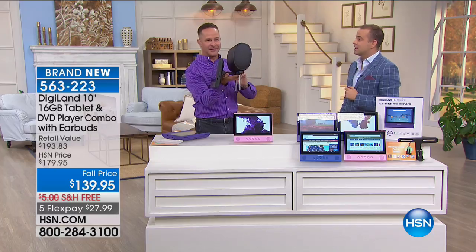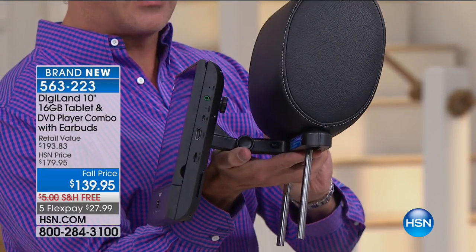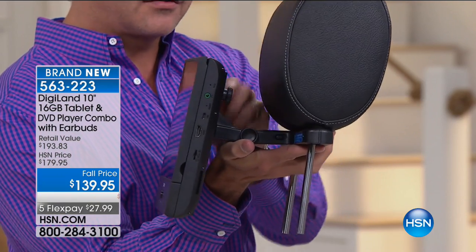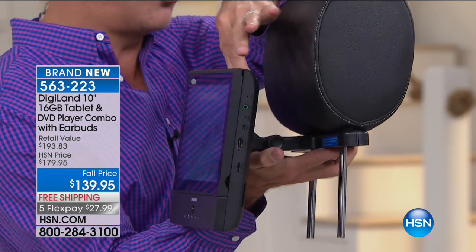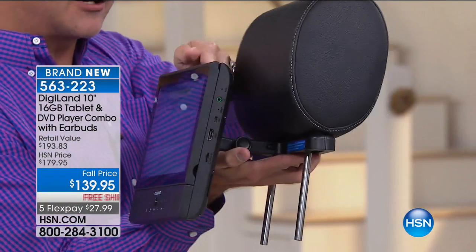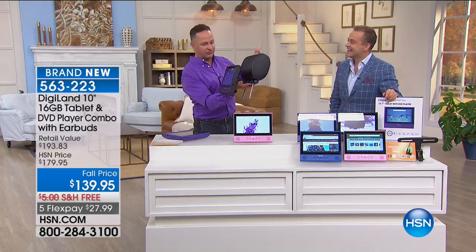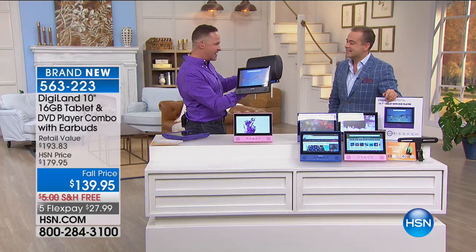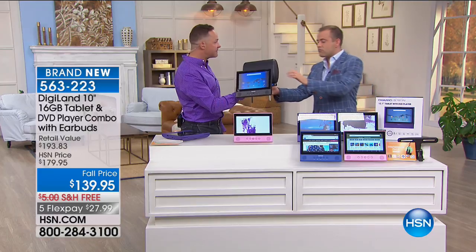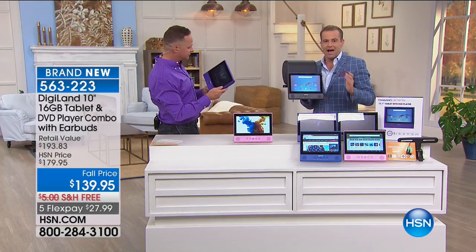These headrest entertainment systems are expensive — certainly if you've priced having an automotive dealer install them. The hardware that holds the tablet is included. It's got a hinge here and a hinge here so you can change the angles. It starts with the heart and soul of a great tablet — this is Android. Remember, it's Google Android Nougat, one of the latest versions of the Android operating system. This is a Google certified tablet, so the Google Play Store is here as well.